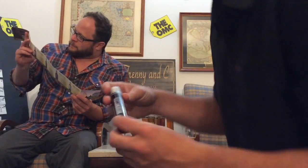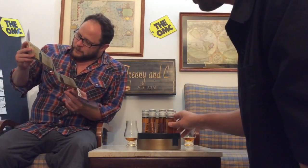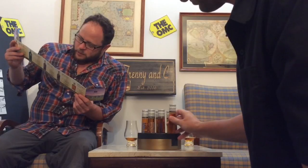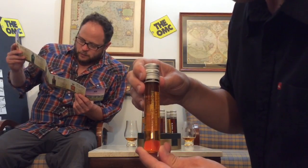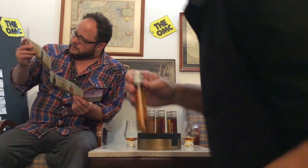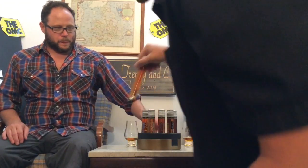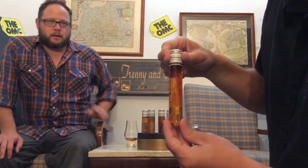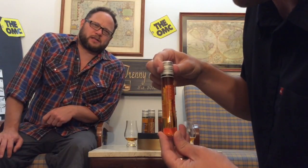Cavillan Single Malt Whiskey Sherry Oak, 54% — that's almost red, that's cool. Two more: Cavillan Single Malt Whiskey Pheno Sherry Oak, 54% — that'll be nice. And last and certainly not least, from the middle, Cavillan Single Malt Whiskey Brandy Oak, 54% — wow, interesting. That'll have a little bit of sweetness to it for sure.